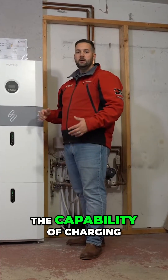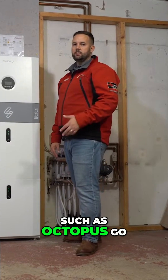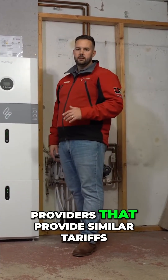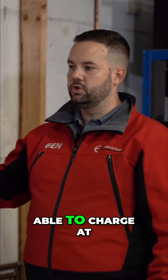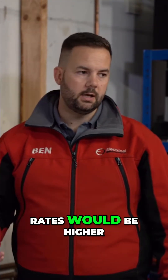This battery's also got the capability of charging from the grid. With time-of-use tariffs such as Octopus Go, Octopus Intelligent, or any of the other providers that provide similar tariffs, you're going to be able to charge at a cheaper energy rate and then use that energy later when the rates would be higher.